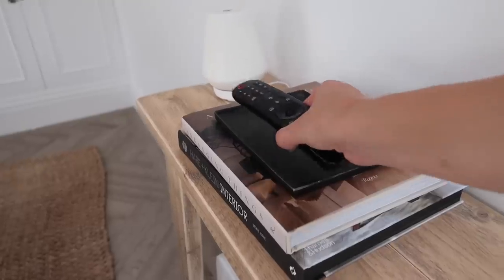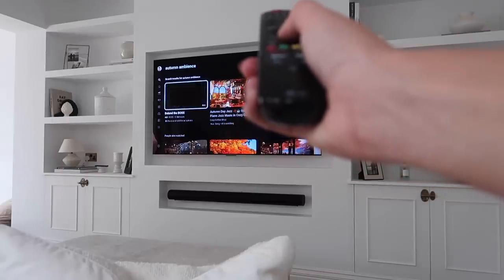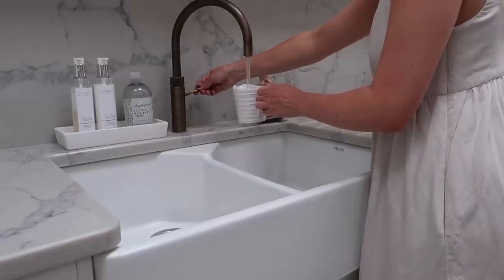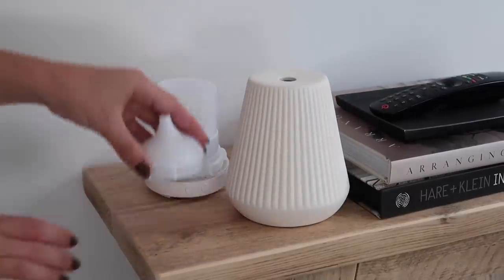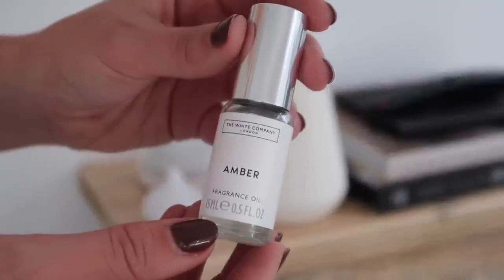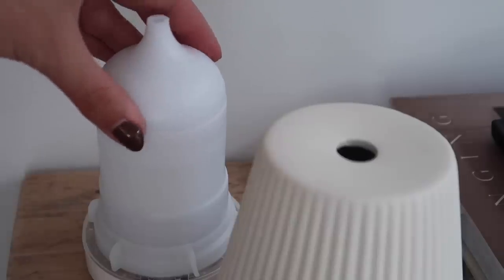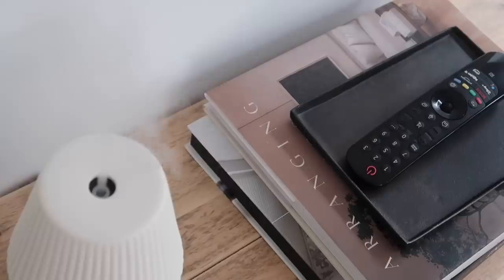One thing I love to do when decorating or cleaning is to pop on something on YouTube — whether it be music or a nice cozy background like fireplaces. I'm also going to get going with my diffuser — this is the electronic one — and I'm using Resinous Amber, which is new to the White Company. Really nice and warm and super cozy.